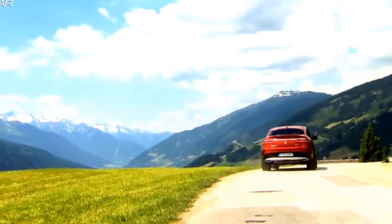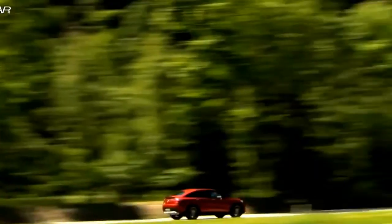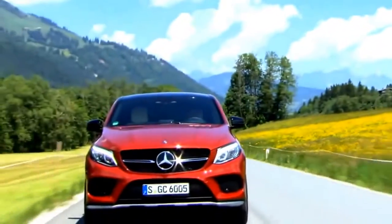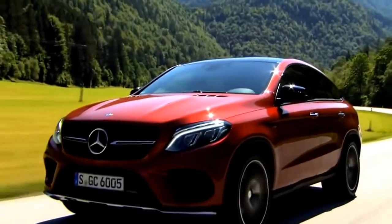The Mercedes GLE Coupe customer has a choice of five engines, starting with the 258-brake-horsepower six-cylinder diesel featured in the GLE 350D, and the three-litre petrol in the GLE 400, which returns a stately 333-brake-horsepower from its six cylinders.